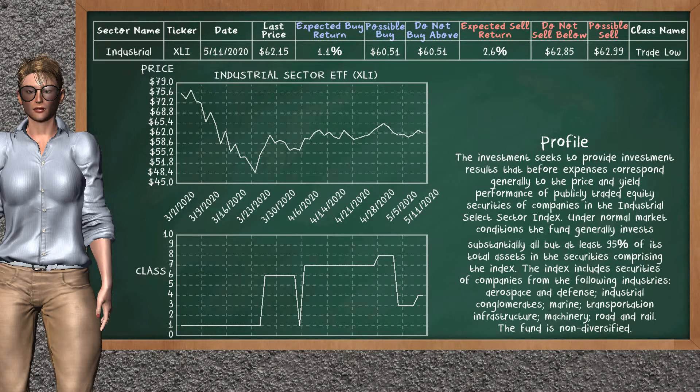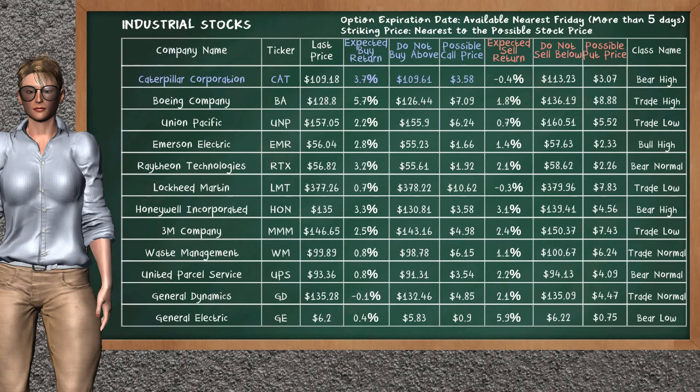Industrial Sector ETF belongs to the trade low class. Today, our analysis does not list it as an opportunity to buy or sell. Let's look at the stocks table of Industrial Sector. There is a strong opportunity to buy Caterpillar Corporation. You can observe it has an expected buy return of 3.7%. You may buy it at a maximum price of $109.61. For call option, a possible call price is at $3.58. Our analysis does not list the top opportunity to sell.